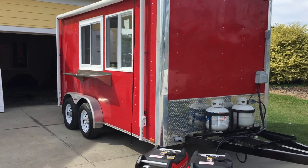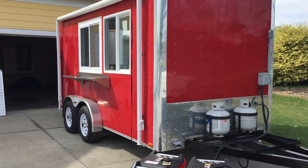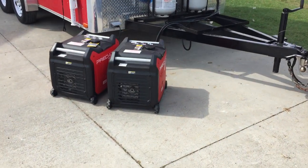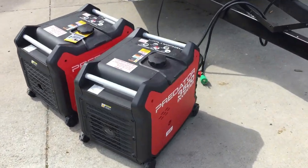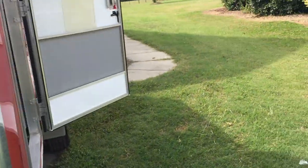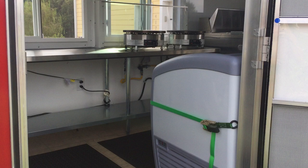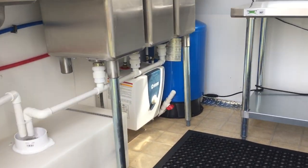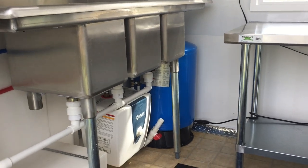This is a 14 foot long 2010 food concession trailer with an awning, two 3500 watt inverter generators, two small LP tanks, there's the wastewater tank, water heater, and a pressurized fresh water tank.